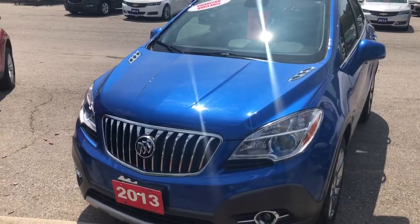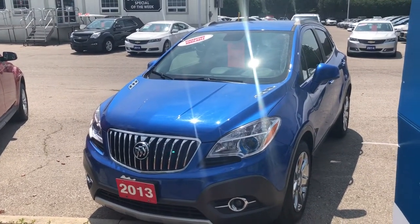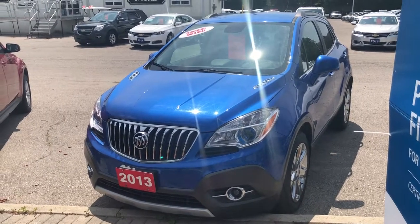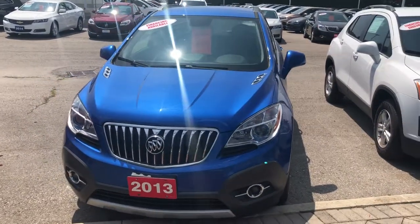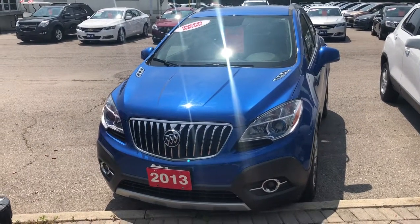Center seat armrest with cup holders folds away nicely. Don't forget you have Wi-Fi with OnStar. Lots to offer on the 2013 Buick Encore front-wheel drive in leather Brilliant Blue Metallic — very sharp. Ecotec 1.4-liter four-cylinder engine with six-speed automatic transmission. Come see for yourself at Roy Nichols Motors, give it a test drive — 2728 Curtis Road in Curtis, Ontario, just east of High Street.